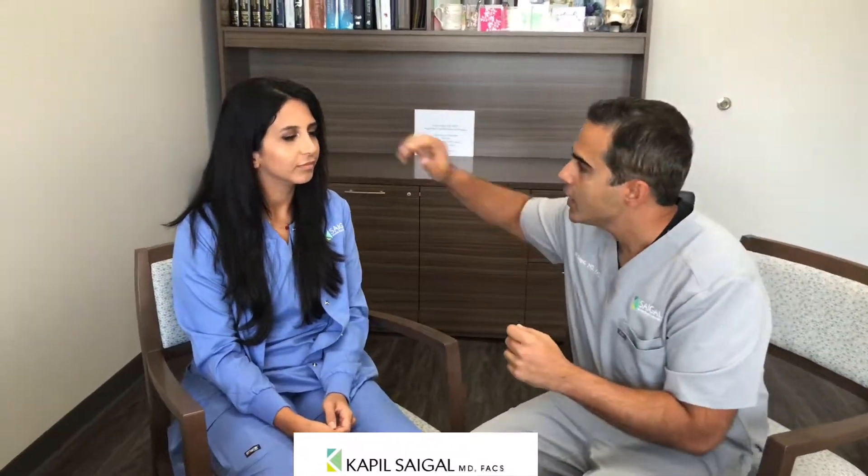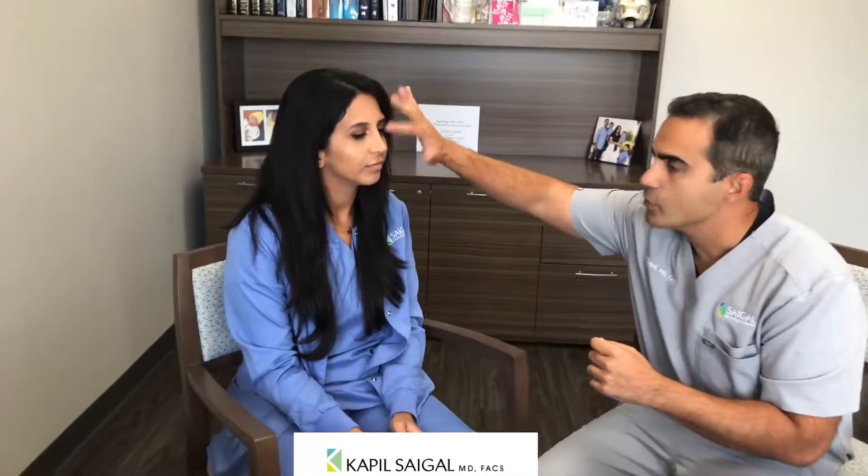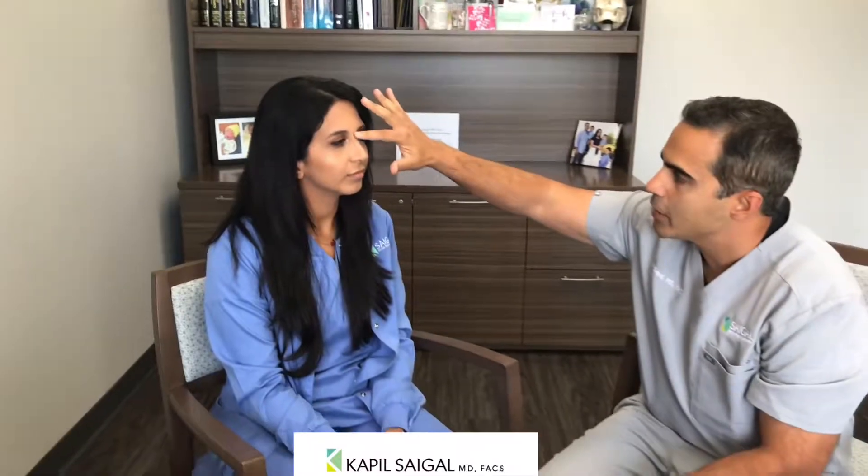In Sabrina's case, we did a rhinoplasty to remove some bone and cartilage in the tip and narrow the bridge. Because of gravity, whatever swelling was in the bridge tends to migrate down to the tip and sit there for a period of time.